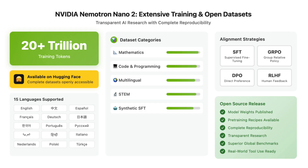Data sources total over 20 trillion tokens, built with careful quality filtering and multilingual inclusivity across 15 languages, resulting in superior performance in global benchmarks and real-world tool use scenarios.